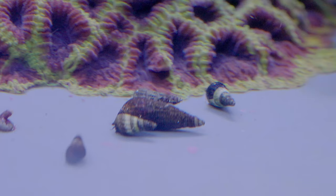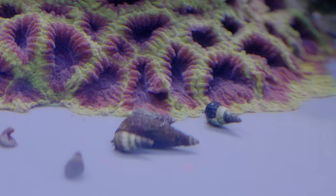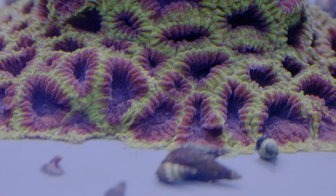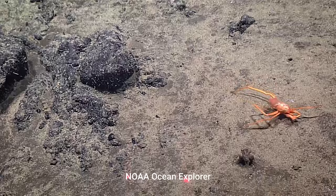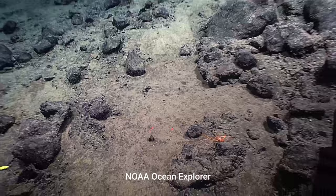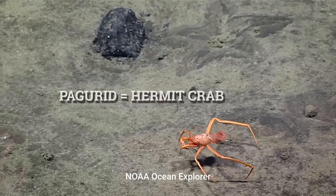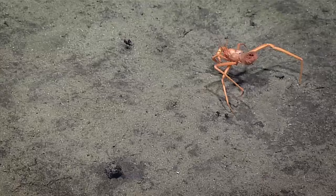Not all hermit crabs live in tide pools or even in the intertidal areas around them. Hermit crabs inhabit nearly every marine ecosystem, from the seashores where we can explore on foot to the deepest trenches at the bottom of the ocean. You might wonder how a deep-sea hermit crab gets a shell for protection — in fact, some like the one you see here don't even use shells. This species carries around an anemone instead.